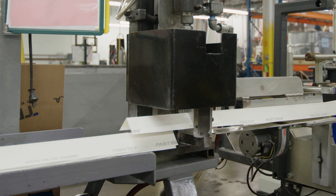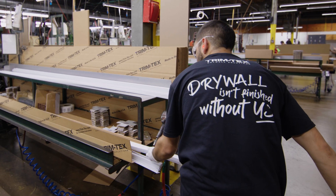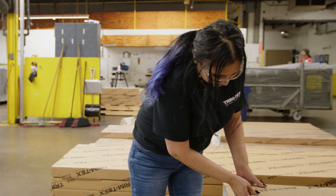Innovation is key to all of us at Trimtex. We can react quickly and we're there to help solve your problems, whatever they are. We want to stay on the cutting edge of our industry. That's what we've been doing for 54 years and we plan on doing it for the next 54.